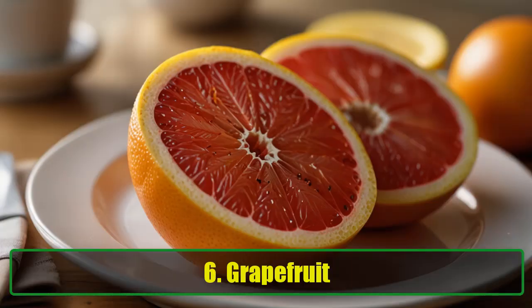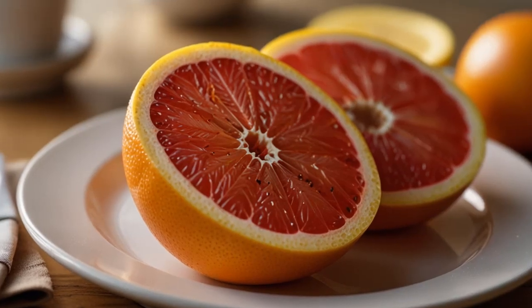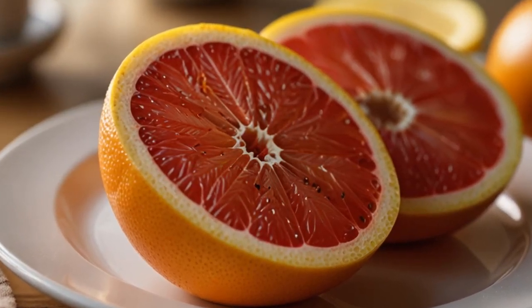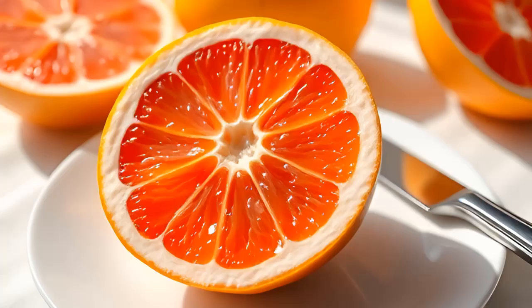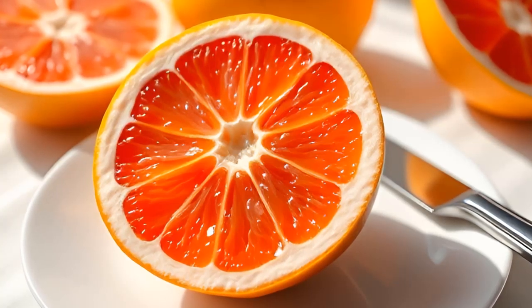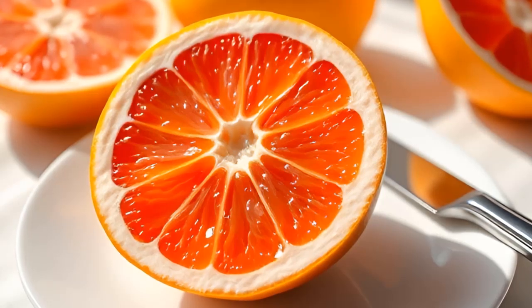6. Grapefruit. Best known for its immune-boosting properties, grapefruit also works wonders for liver health. A study from the World Journal of Gastroenterology highlights grapefruit's rich antioxidant content, which helps reduce inflammation in the liver. Regular consumption of grapefruit can significantly lower your risk of liver damage, making it an excellent choice for those looking to keep their liver in top shape. Just be mindful of grapefruit's interaction with certain medications, and consult with your doctor if necessary.